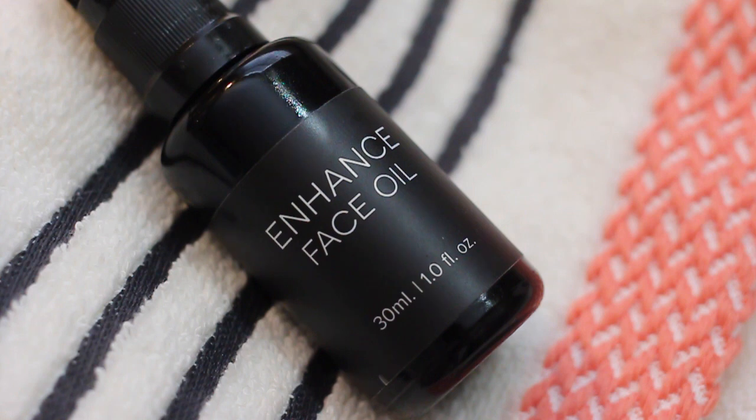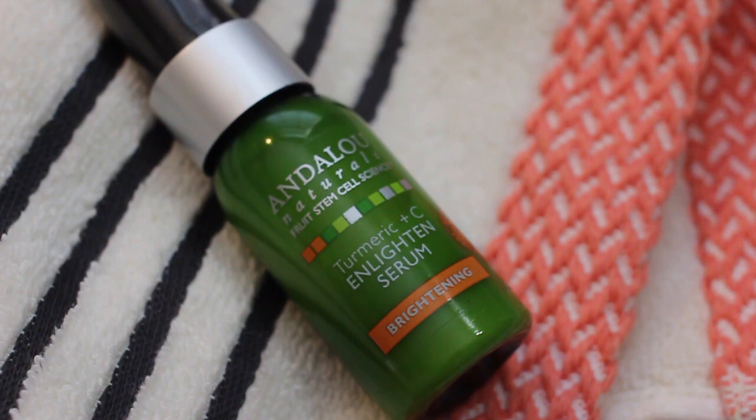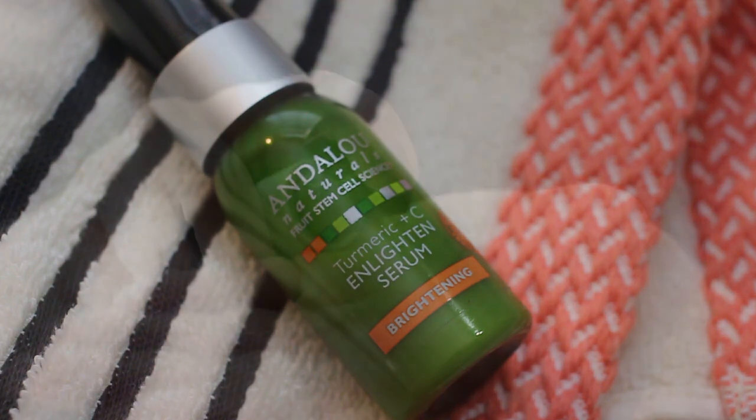Step number three is moisturize. Lately I've been alternating between the Organic Bath Company Enhance Base Oil — an oil blend that includes watermelon seed oil, rosehip oil, and passion fruit oil — to nourish the skin and help prevent breakouts.